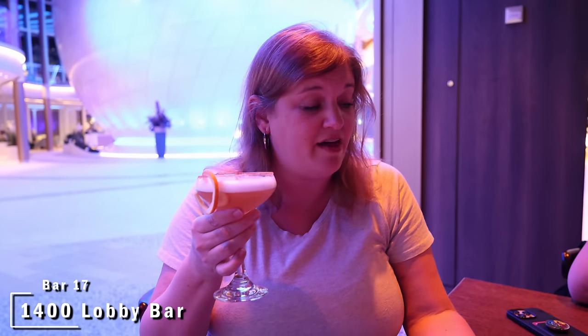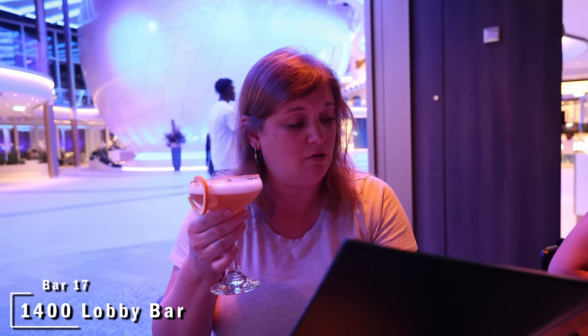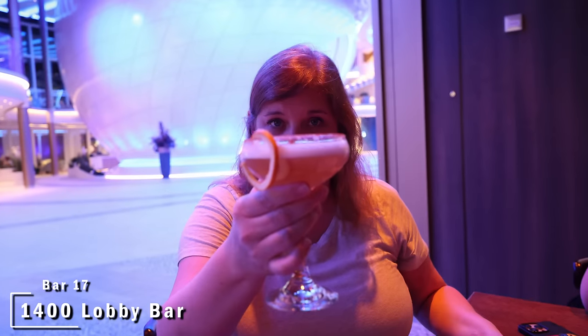We decided to divide and conquer again — Jason got a Michelob Ultra at the Point and Feather, while Elisa went to the 1400 Lobby Bar and got a Cable Car: Captain Morgan's Original Spiced Rum, Orange Curaçao, Lemon Sour, Aquafaba — which is all that foam on top — and a cinnamon sugar rim. Pretty good! Dee pointed out that we started the bar crawl at 4 p.m. and it is now 11:50 p.m. — almost eight hours to get through the bars on Icon of the Seas, with two still to go.